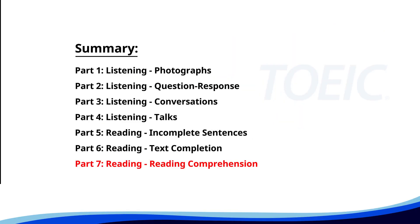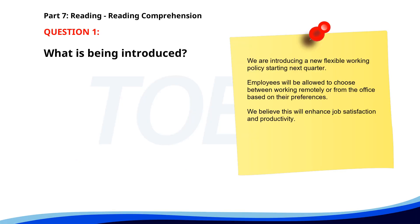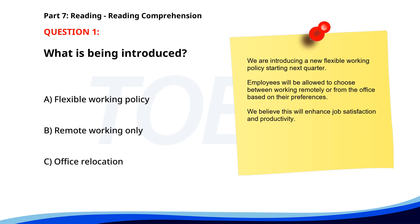And finally, Part 7: Reading, Reading Comprehension. Get ready to read passages and answer questions based on them. Let's finish strong. Number 1. We are introducing a new flexible working policy starting next quarter. Employees will be allowed to choose between working remotely or from the office based on their preferences. We believe this will enhance job satisfaction and productivity. What is being introduced? A. Flexible working policy. B. Remote working only. C. Office relocation. The correct answer is A: Flexible working policy.